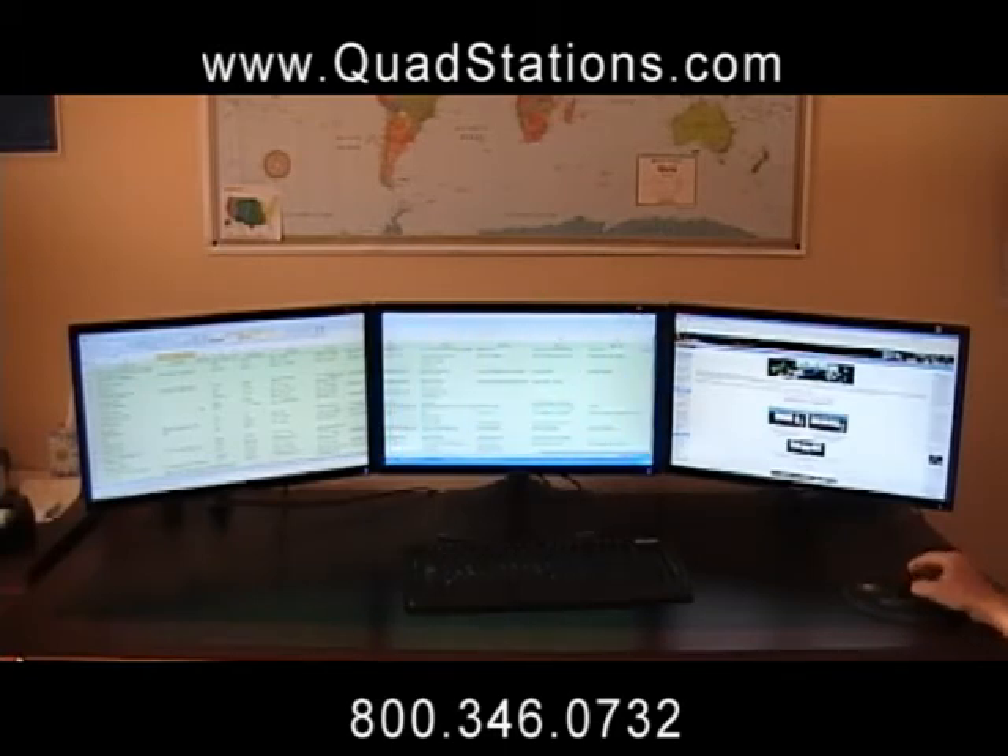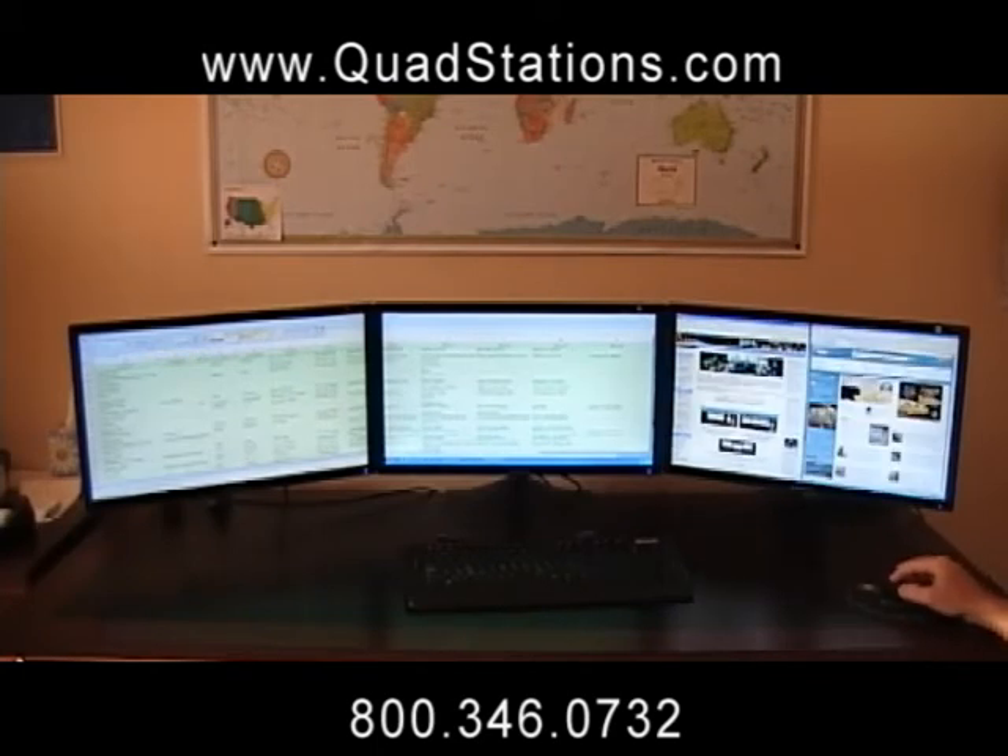With the new widescreen displays, you can open two browser windows side-by-side on a single monitor. As you can see, the productivity gains are immeasurable with the QuadStation system.